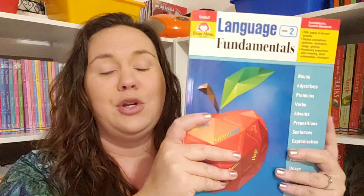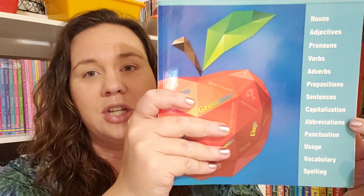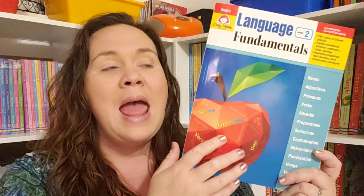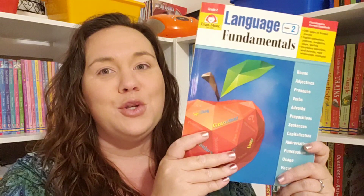The second grade book, as you can see here, covers nouns, adjectives, pronouns, verbs, adverbs, prepositions, sentences, capitalization, abbreviations, punctuation, usage, vocabulary, and spelling. I'm not going to show you inside the Language Fundamentals book here because if you head over to Evan Moore's website — which I'll link below — they have almost the entire book available as samples. There are about 220 pages in here, and I believe 205 of those pages are in their sample, so you can see whichever grade you need for your child, not just second grade.